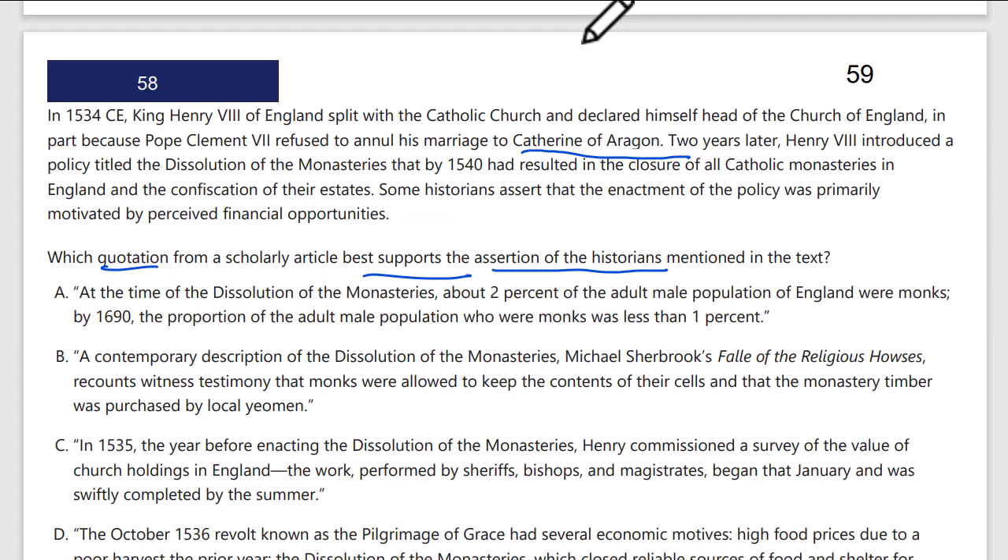He closed all the Catholic churches and basically stole their money. Some historians assert that the enactment of the policy was primarily motivated by perceived financial opportunities.